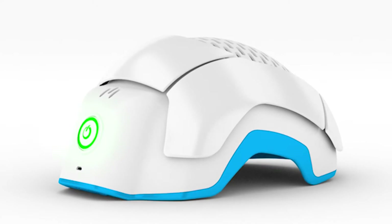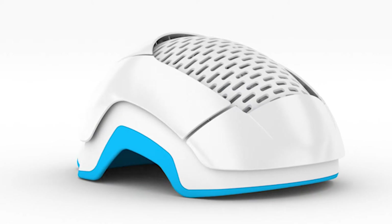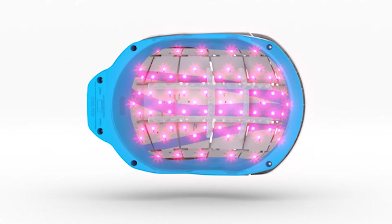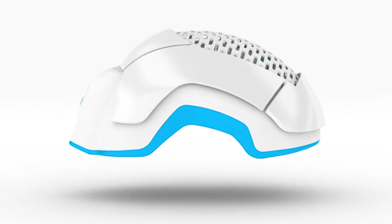The science behind the Theradome: the red light, or laser produced by the Theradome, penetrates the skin, goes down to the hair follicle, and causes the hair follicle to make more energy — what we call ATP — which nourishes the injured hair follicle to produce better quality hair, so the hair will grow longer and thicker.